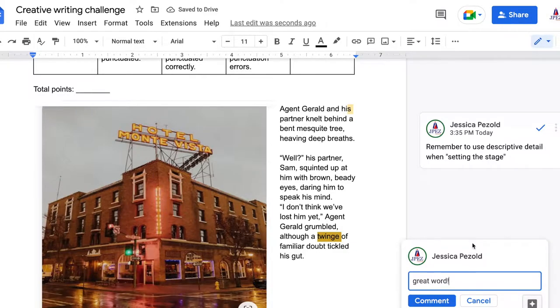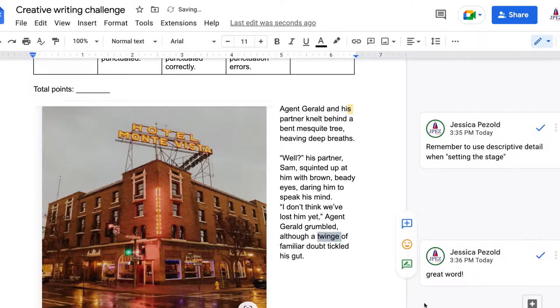I also keep students engaged by requiring them to type paragraphs and essays on a live shared doc. While students are typing on the live doc, I can make helpful notes in the margin and teach them really good habits such as re-reading what they write and proofreading as they go.